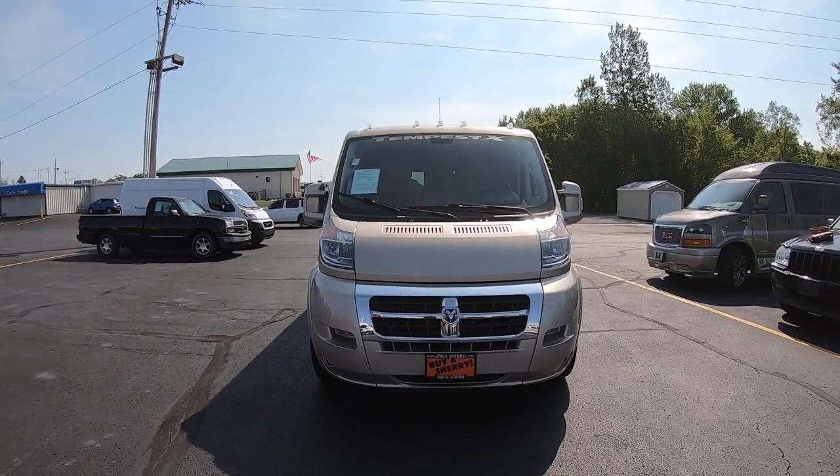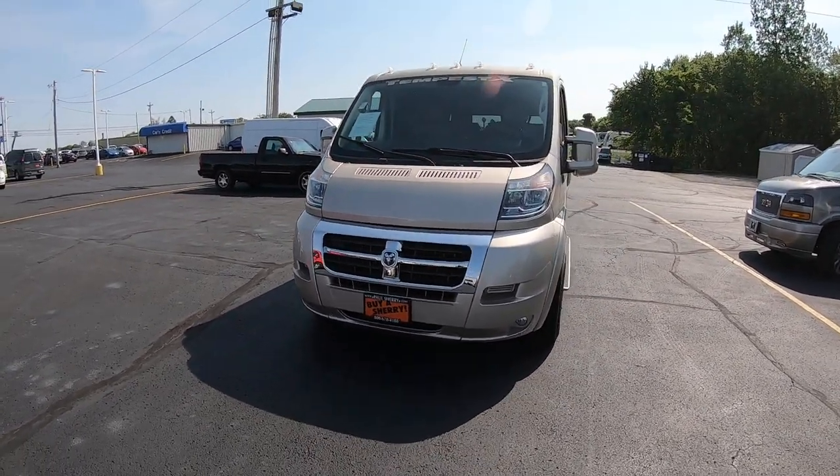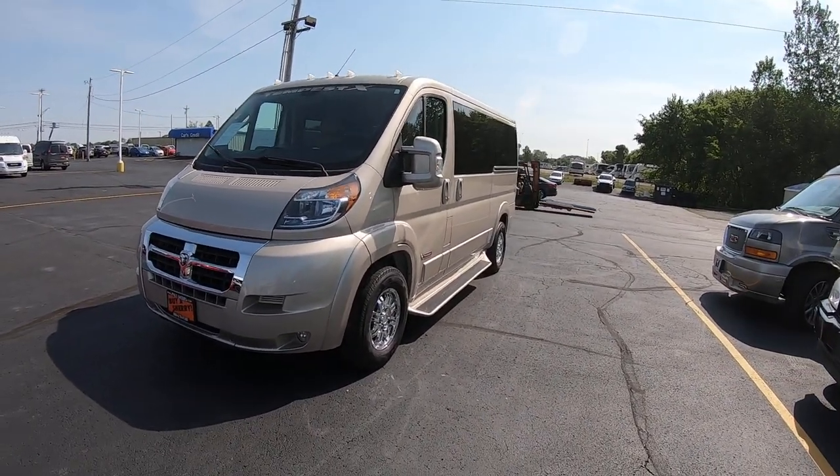This 2018 only has 6,500 miles on it, and it's sandstone in color — that goldish color on it. Beautiful color.